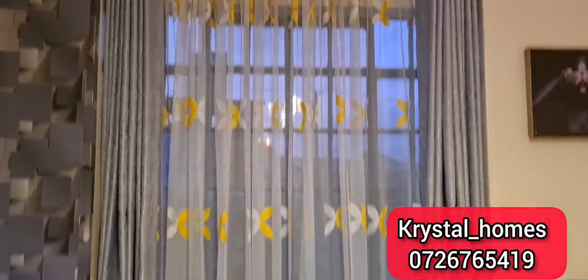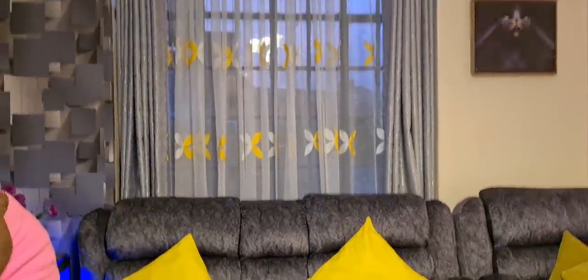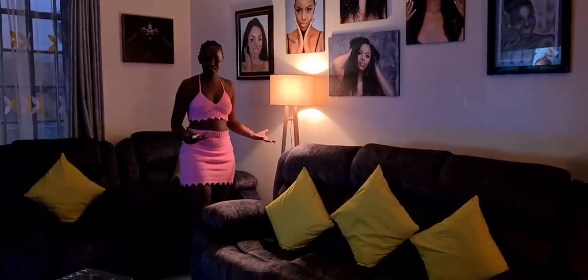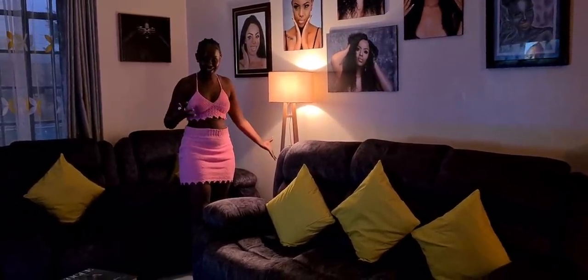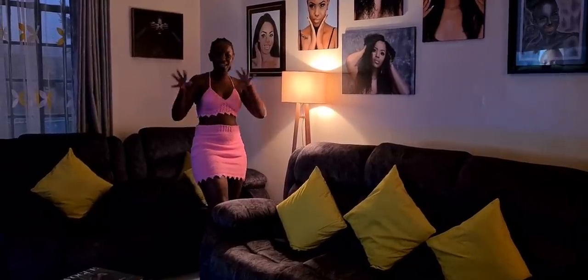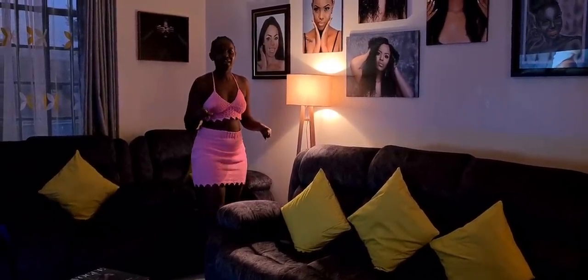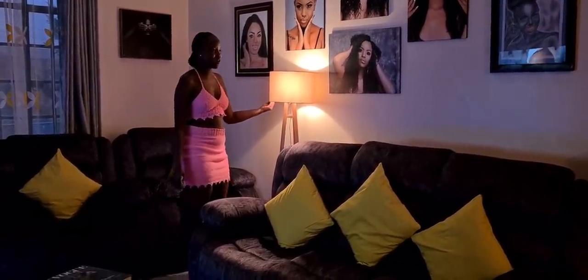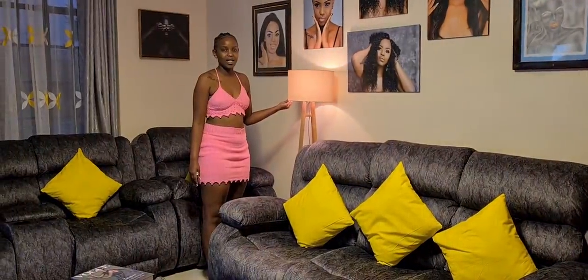We also have this side lamp — I love it. It brings a different vibe. Just look at it — it brings like a rich, fancy vibe in the house. We spotted it while we were driving and decided to get it.